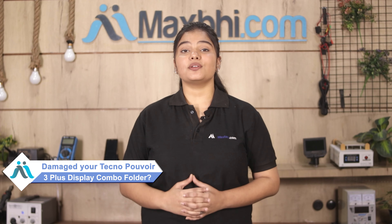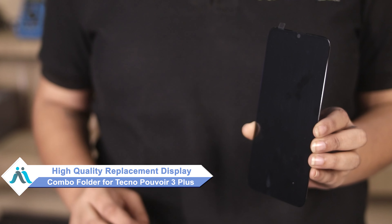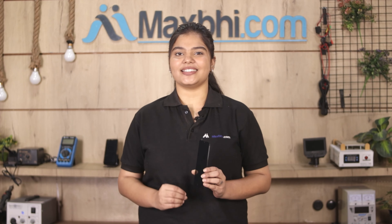Hi friends, this is Lucky from Maxp.com. The Tecno Pauvier 3 Plus display combo folder is damaged. Worried about the high repair cost of your smartphone? Don't worry — you can now buy a high-quality replacement display combo folder for your Tecno Pauvier 3 Plus at a very affordable price from Maxp.com, and fix your phone yourself at home or get it repaired by any professional very easily.